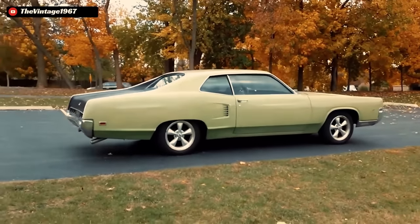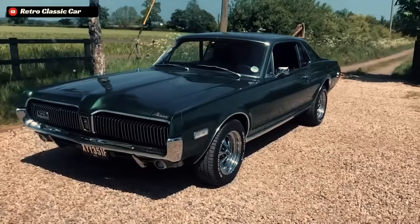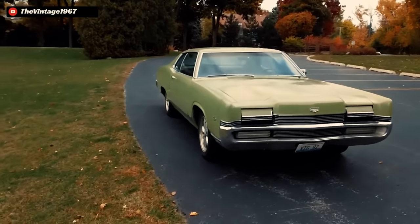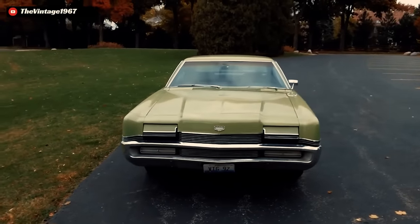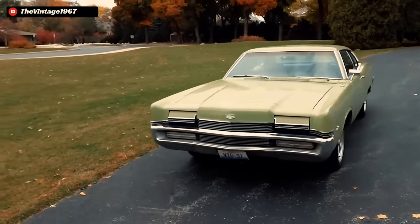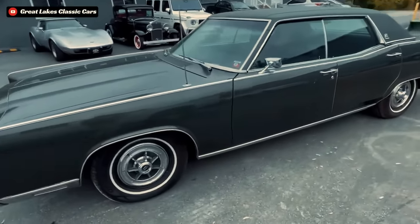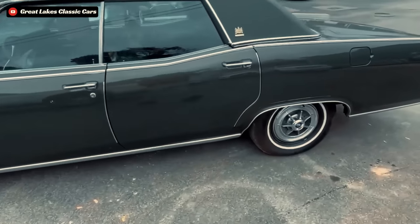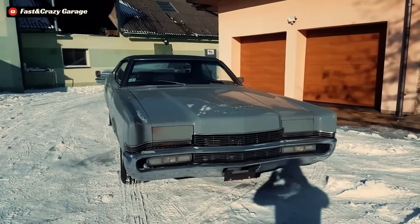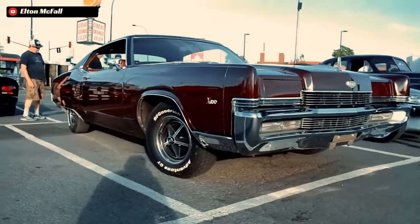The Marauder X100 proved to be everything that Mercury wanted on paper as the perfect middle ground between the Cougar and the much higher-end Lincoln Continental Mark III. The Marauder was almost a sensory overload to the driver — it combined luxury, comfort, and power all into the spacious interior of an exorbitantly large two-door coupe. The only issue was that they didn't really sell well. In 1969, Mercury built 121,668 Marquis models, and in all of that, a total of 14,666 Marauders would be built for that first model year — and of those, only 5,635 of them were X100 cars.